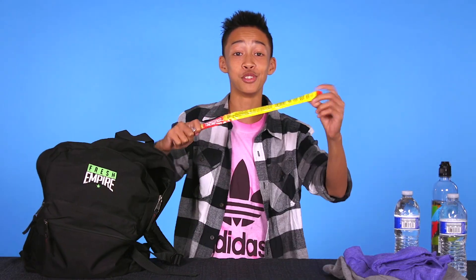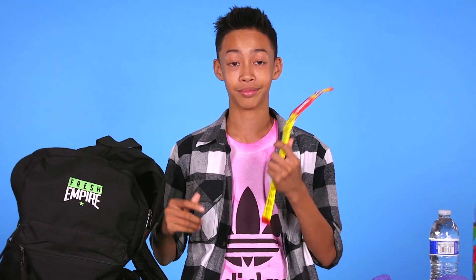Next thing is a Slim Jim. You know why? Because these taste amazing. If anyone says different, there's something wrong. These are amazing.